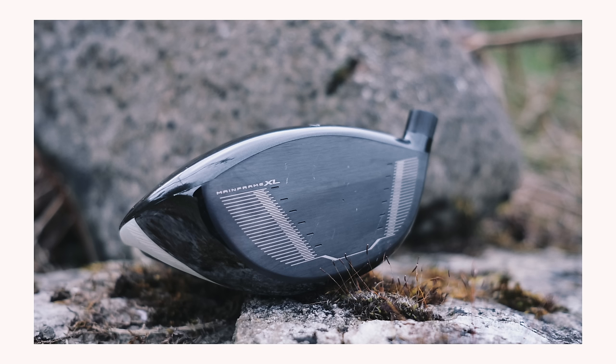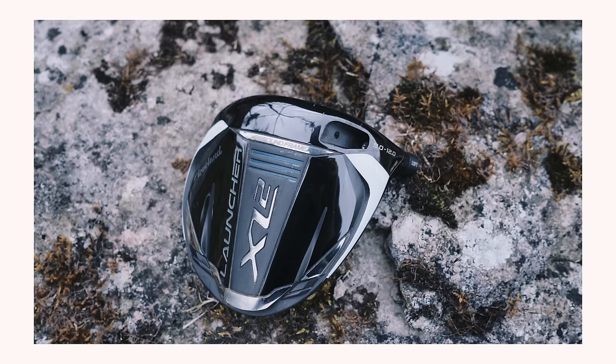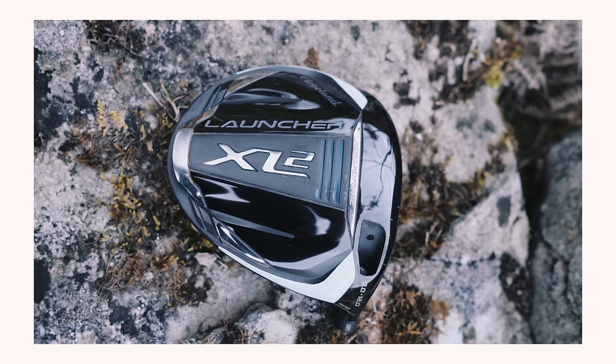Number two: this driver looks incredibly good. Arguably one of the best looking drivers of 2024, both on the sole and the crown. But then who wants a good looking driver in the bag?